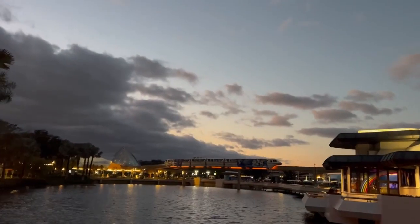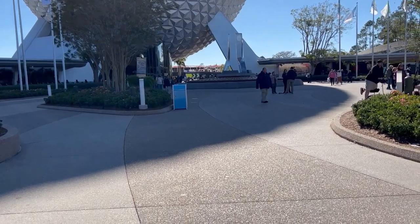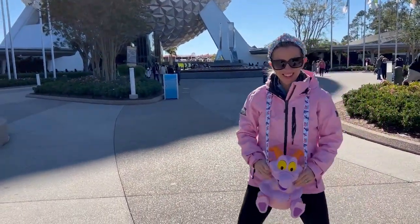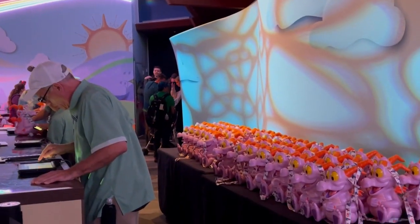We're off to a good start. We were here on opening day after work for a few hours — if you didn't know, we are Walt Disney World locals. We got a Figment popcorn bucket and took some video of that.